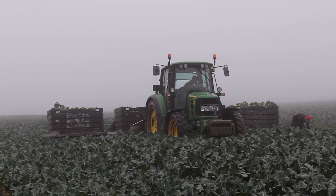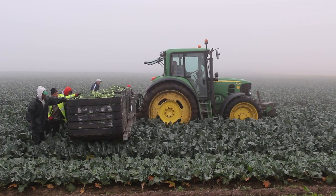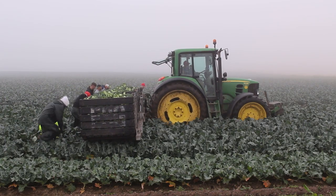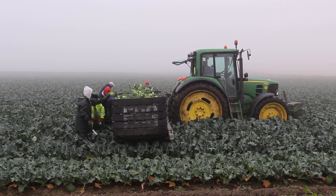Eastern Scotland has the ideal climate for growing broccoli. It's neither too wet or too warm. And the Macdonald family have been farming here for over 50 years. At the family farm near Arbroath, they grow a range of vegetables.